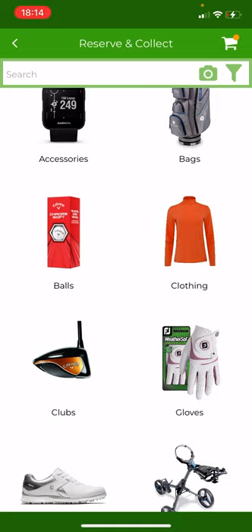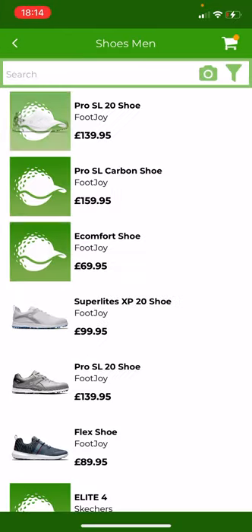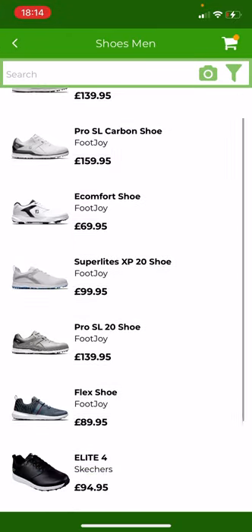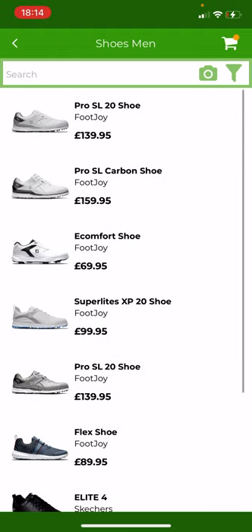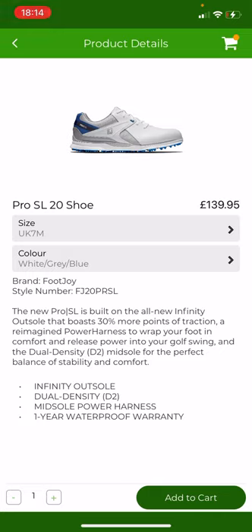Returning to the main page, as well as golf balls you can see we've got clubs, clothing, and shoes. I'm going to focus on shoes for a second. You can see there's men's and ladies' sections. In the men's section, you can see all the different shoes currently available from the shop — there are further shoes due to come in within the next week from FootJoy and Skechers, so make sure to keep an eye on this page to see the latest 2021 shoes. I'm going to click on the top item, which is the Pro SL 20 shoe from FootJoy. What comes up here is a picture of the shoe, the product description, and the size and color available.